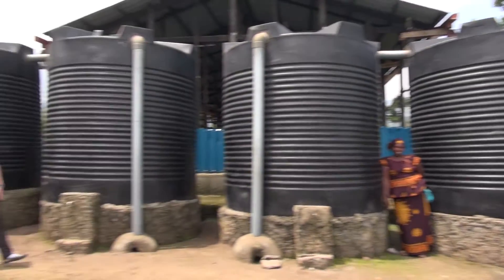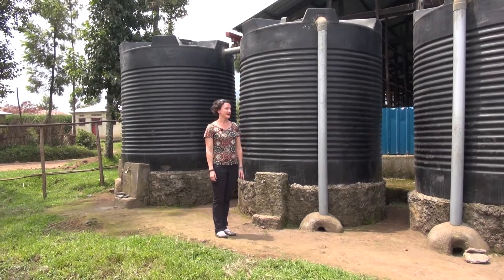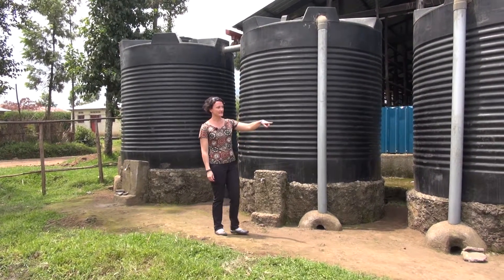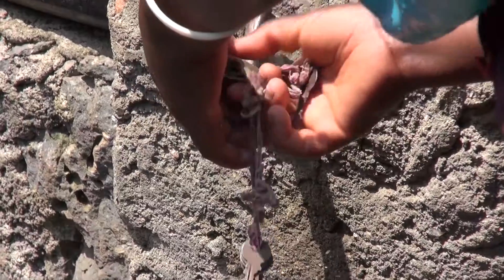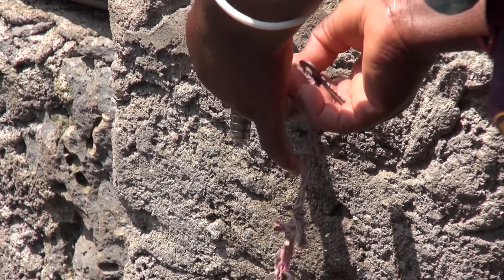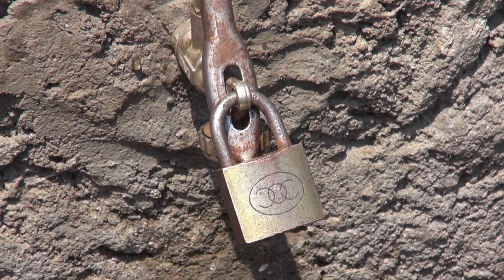These are the four rainwater catchment tanks that were installed in the community's corn storage building. As you can see, a number of the taps have locks on them. The water committee manages the system by collecting fees at the tap when users fill up their bottles, and when they're not available to collect the money, they lock the system.